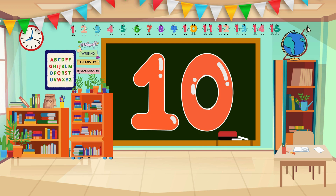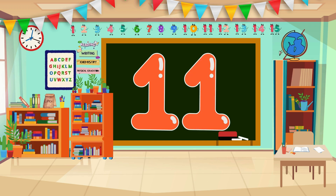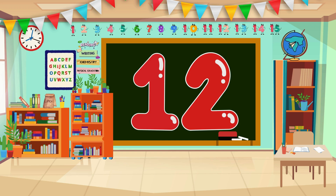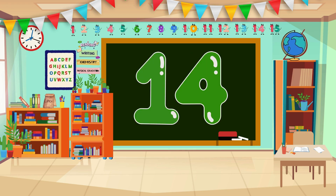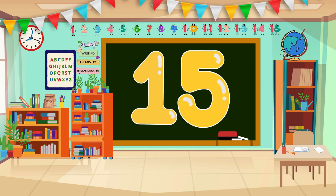Now let's count from 11 to 15. 11... 11... 12... 12... 13... 13... 14... 14... 15... 15. Wow, that's impressive work! Yay!